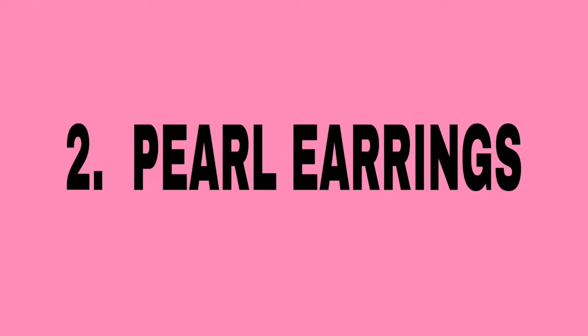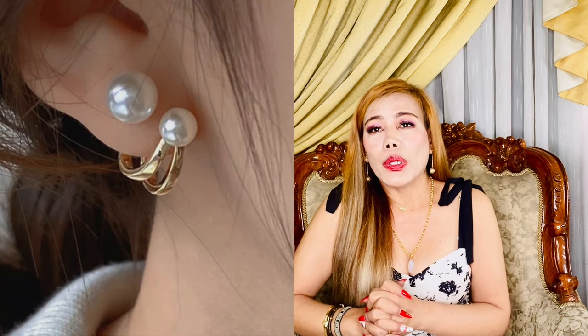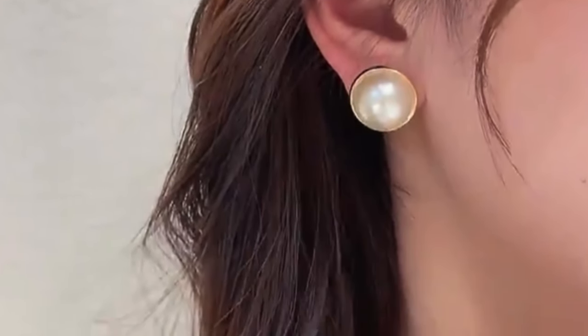Number two: pearl earrings. Pearl earrings are a timeless, elegant accessory that have been worn for centuries. They can add unexpected sophistication to a laid-back outfit — pearls are something you wear when you want to look classy and put together, even with a simple casual outfit like denim jeans and a white long-sleeved button-up shirt. They are the perfect finishing touch to almost any look.